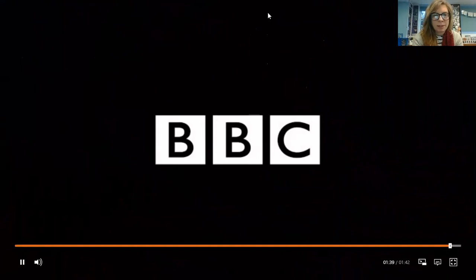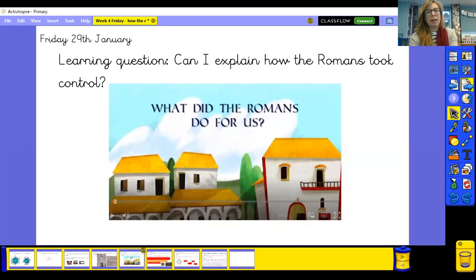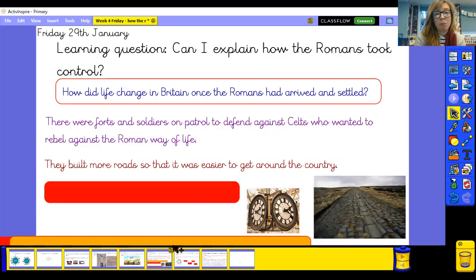How did life change in Britain once the Romans arrived and settled? We've just heard some things in that video about things that changed. You can pause the video now and jot down all the ways Britain changed when the Romans settled. So: there were forts and soldiers on patrol to defend against Celts who wanted to rebel against the Roman way of life, and there were more roads so it was easier to get around the country.